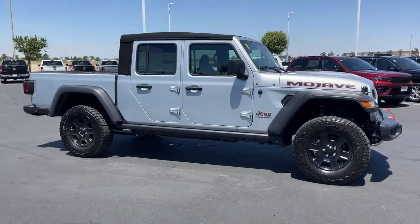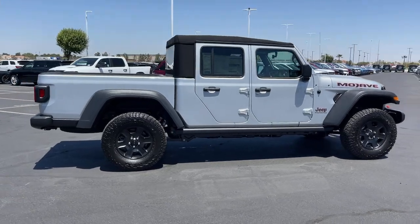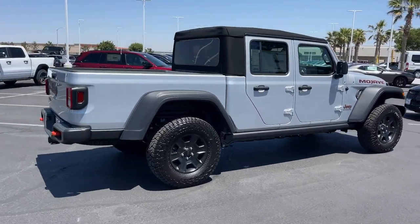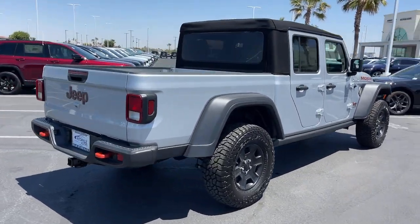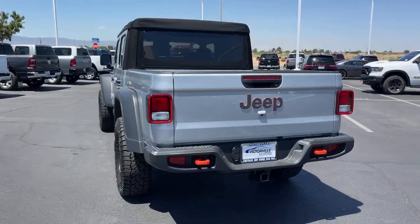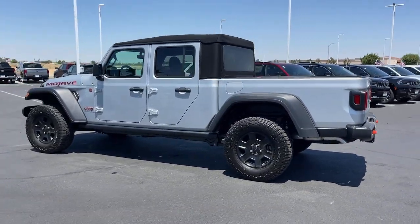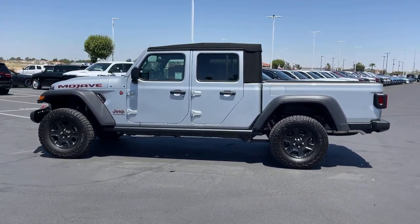Can you see yourself in the 2023 Jeep Gladiator? Enjoy a view of this trail-ready Jeep Gladiator, the midsize pickup designed specifically for off-road exploring. Tech-savvy and incredibly versatile, this fearless adventure machine is ready to take you on the road less traveled in comfort and style.